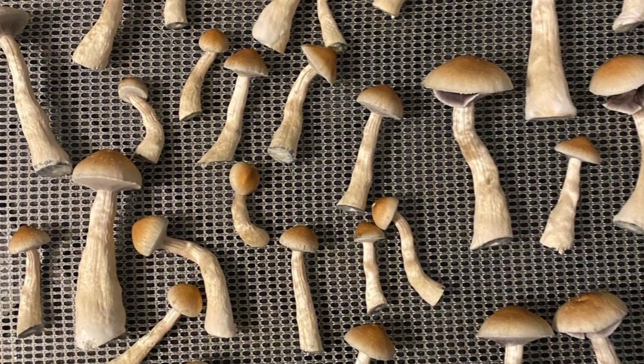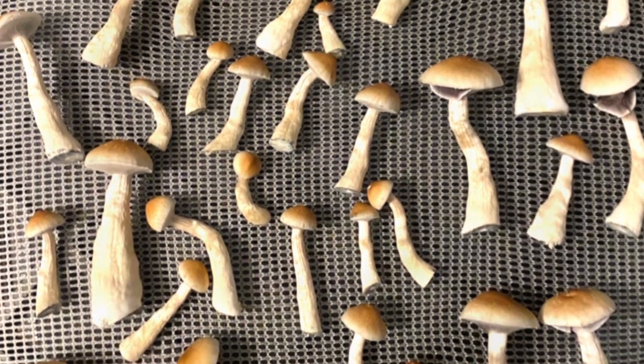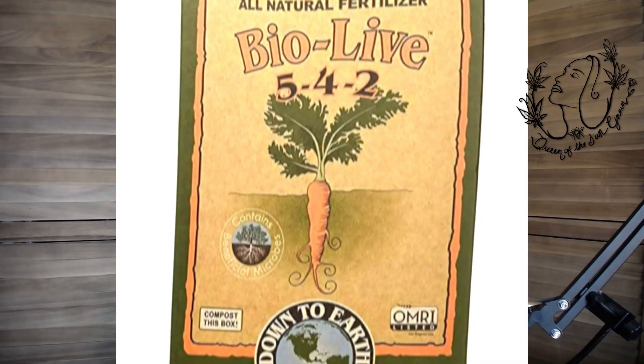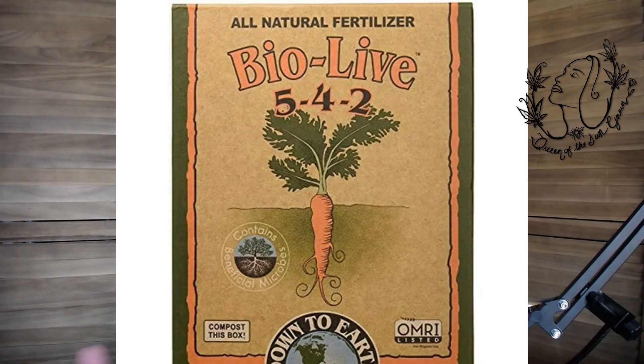The ectomycorrhizal — ecto meaning outside — actually wraps around the root instead of penetrating it, and it produces fruiting bodies above ground. So we've got ecto for those mushroom fruiting bodies and endo for underground inside the root. Specifically, Rhizophagus irregularis has a known relationship with that happy plant. BioLive from Down to Earth has a bunch of different varieties, and I like to incorporate it into my garden whenever I'm starting a new plot.